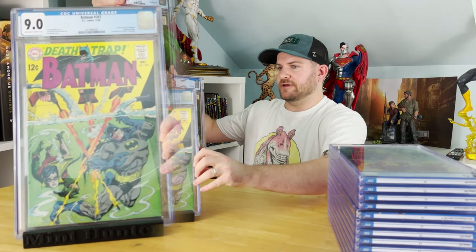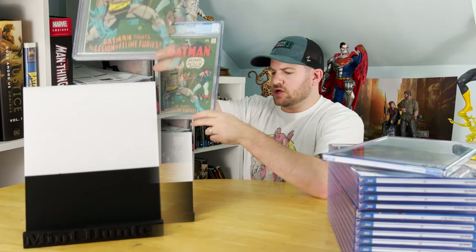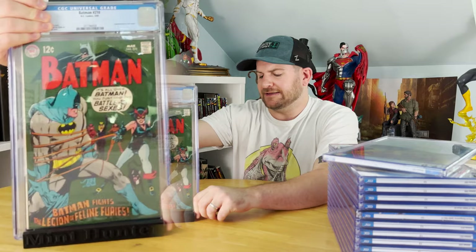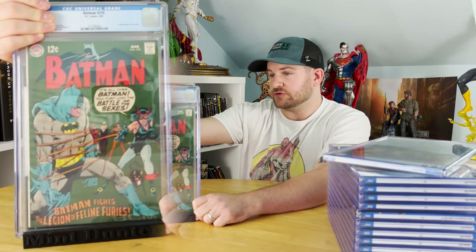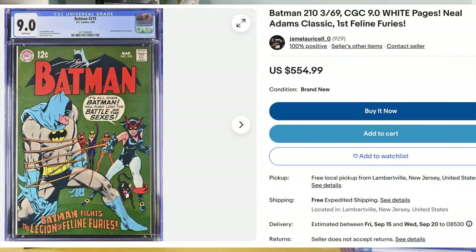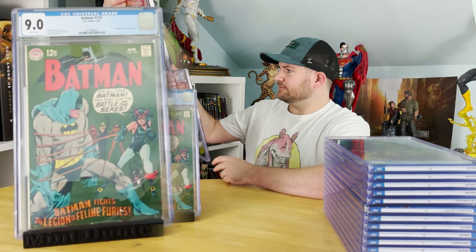Batman #210 from 1969 — first appearance of the Feline Furies, and just a cover I genuinely really love. This is probably my favorite or second favorite from the submission. We got a 9.0 with white pages. First Feline Furies, classic Catwoman cover — this is an absolutely gorgeous book. If there's going to be a personal collection book, it might have to be that one.